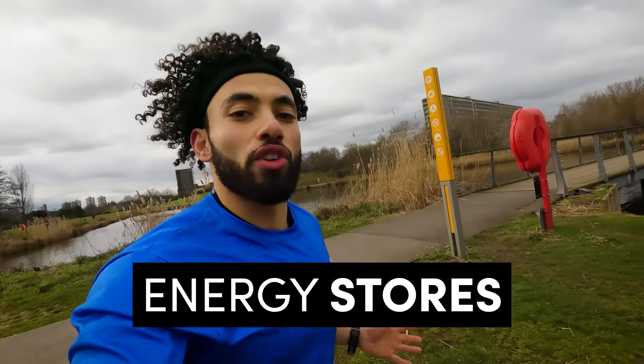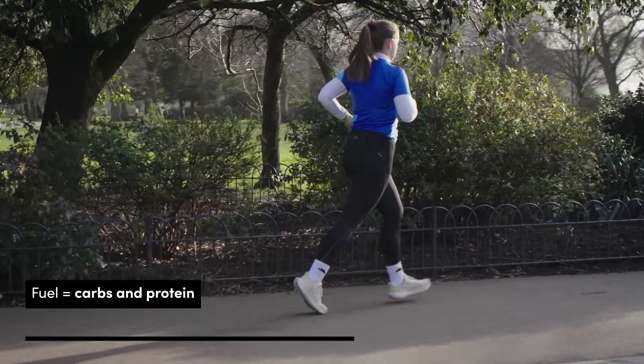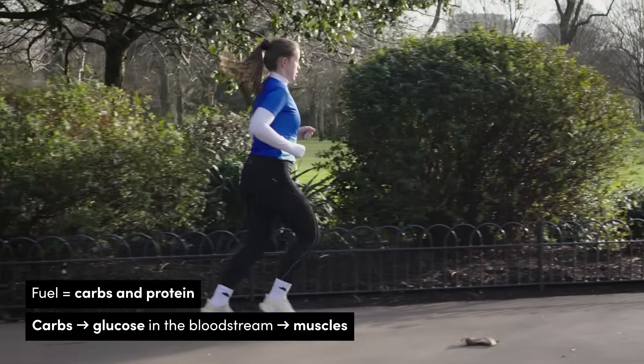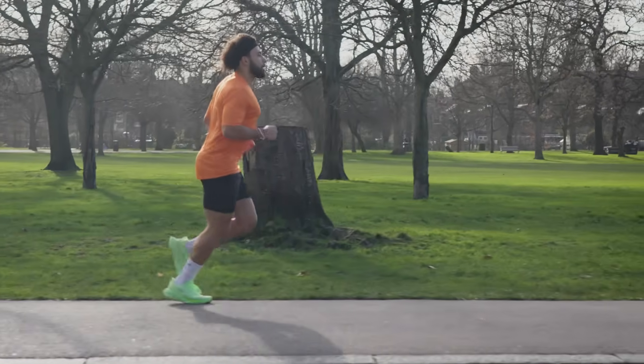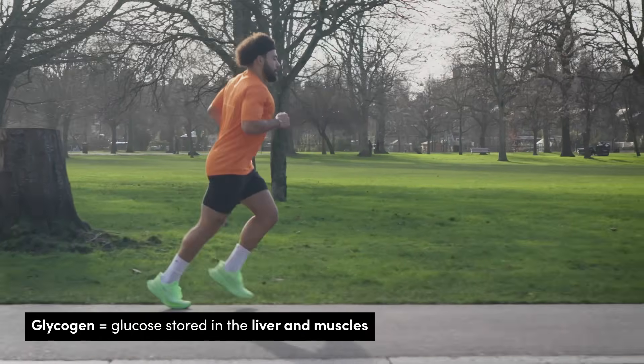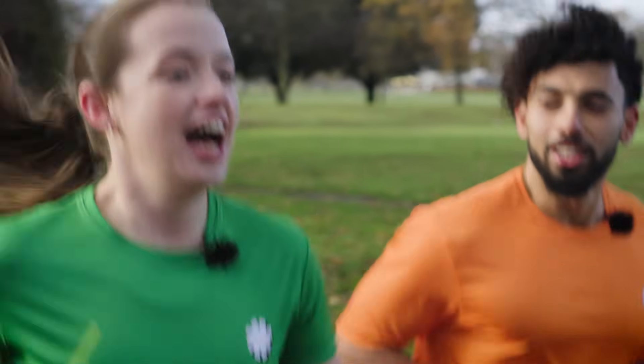To run properly, your body needs energy. Your muscles use carbohydrates and fats as fuel: carbs are broken down into glucose, which your body pulls from the bloodstream. As that glucose store runs out, your body turns to the liver and muscles for glycogen. The rate of glycogen depletion depends on the duration and intensity of your run and how much is stored — you'll need more fuel for a flat-out 5k time trial than a chatty parkrun. You shouldn't need to fuel mid-run for a 5k, but if running for longer than 60 minutes, consider taking 30 to 60 grams of quick-release carbohydrates, like an energy gel, every hour.